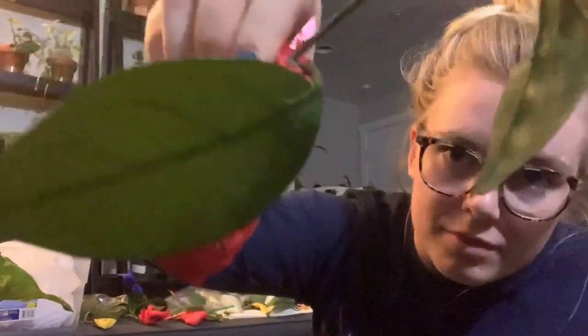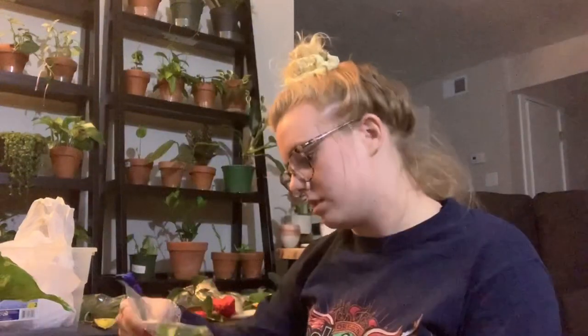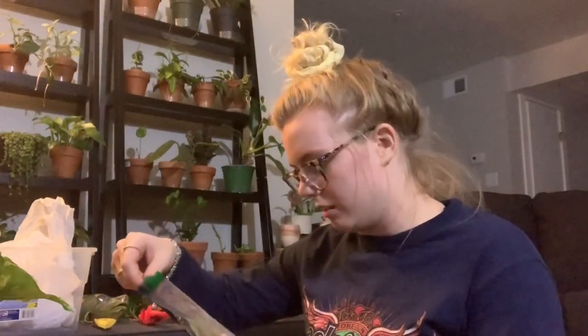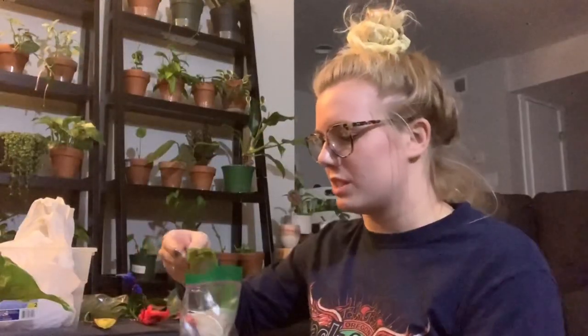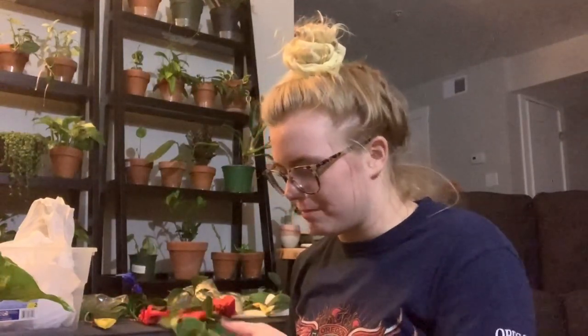We have a nice Hoya Carnosa splash — gotta love the classics. I think I'm in love. This is the Hoya Sunrise. And this one has a root system too. This one actually already has hints of pink on it. This is one that I was really, really excited about.